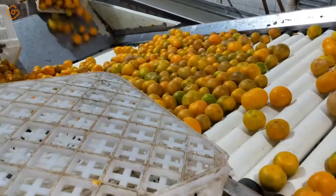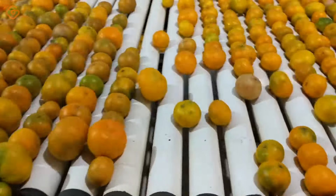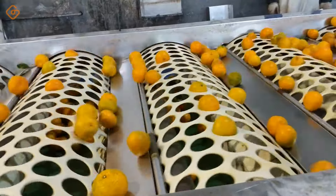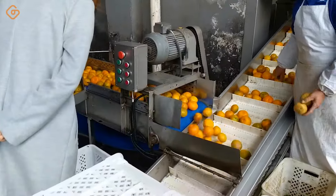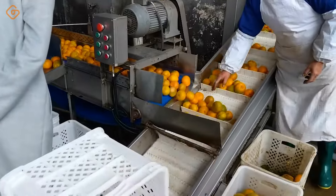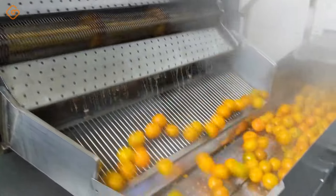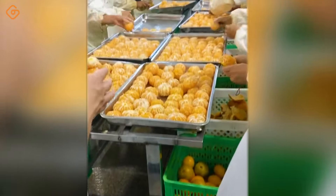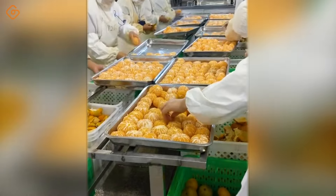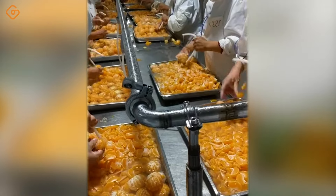Seeing bright yellow tangerines like sparkling gems, running and jumping on the production line, we are not only fascinated by the freshness and vibrant colors, but also feel the dynamism and vibrancy of the production process. With each tangerine placed on the line, each soft curve and bright color creates a beautiful image, evoking emotions of excitement and joy. It is not only a normal production process, but also an artistic performance of nature.